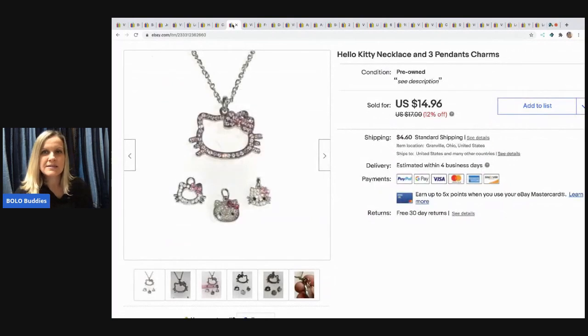The next item I sold is this Hello Kitty necklace and three pendant charms. This came from a bulk buy garage sale. I actually thought this was going to sell a lot quicker, but I ended up selling it for $11 and the buyer paid shipping. I probably had less than 25 cents in all of it.